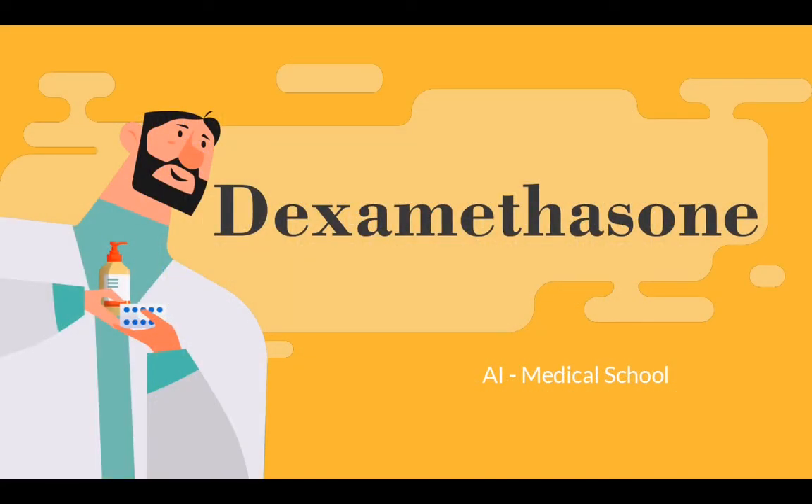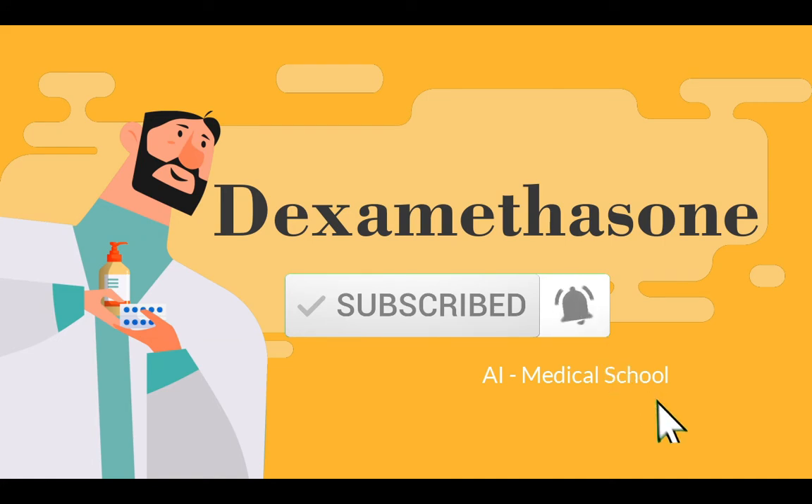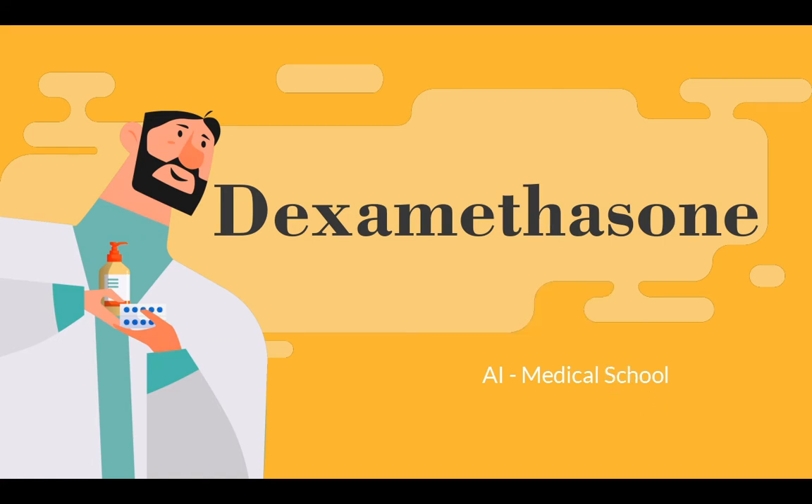Hello, welcome to AI Medical School. In this video, we are going to talk about Dexamethasone drug, and we will try to know: does Dexamethasone work against COVID-19? But before we start, if you haven't subscribed to the channel, subscribe to it and like the video. So let's start.